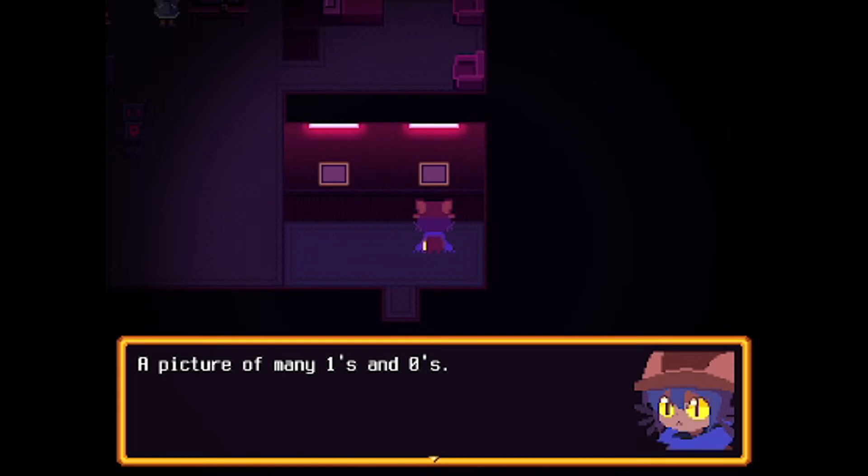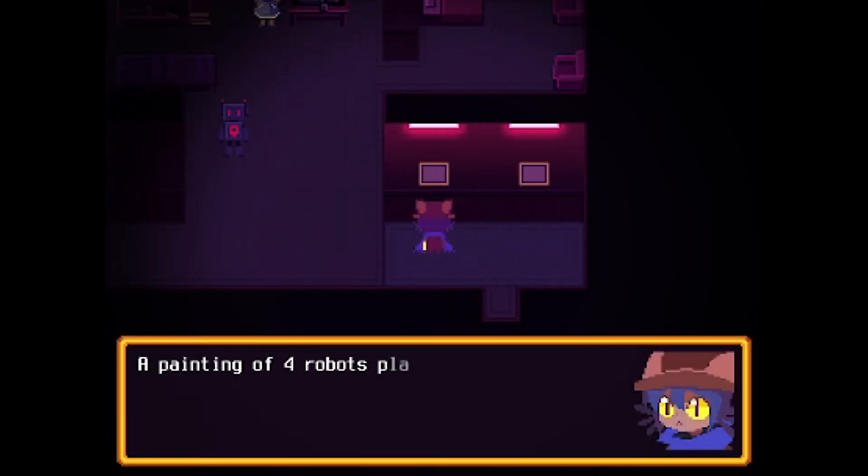Picture of many ones and zeros. Painting: four robots playing cards.